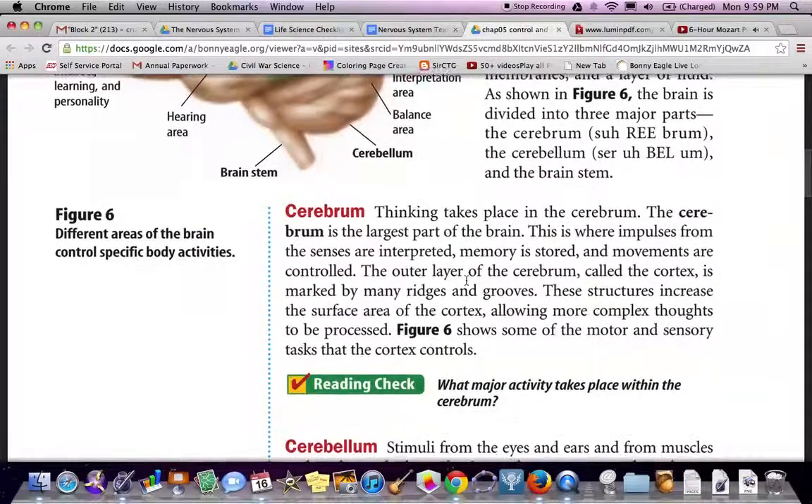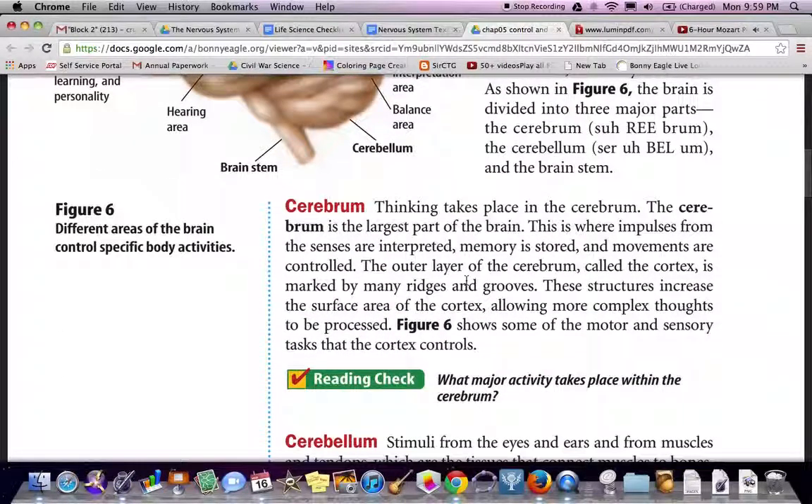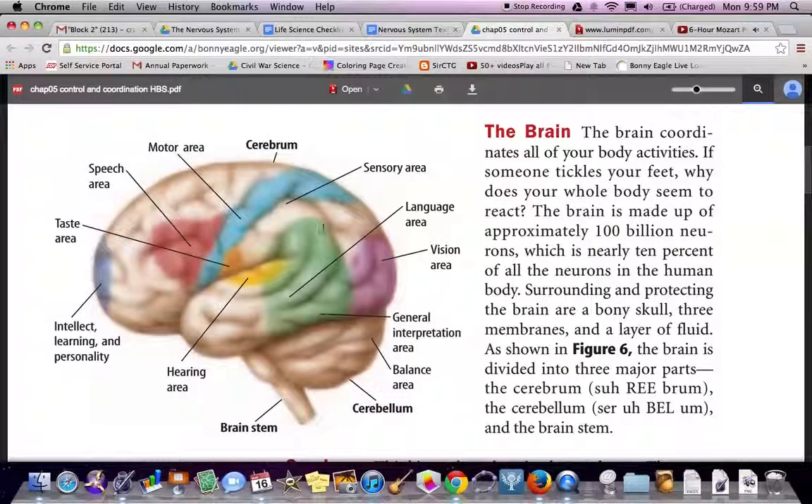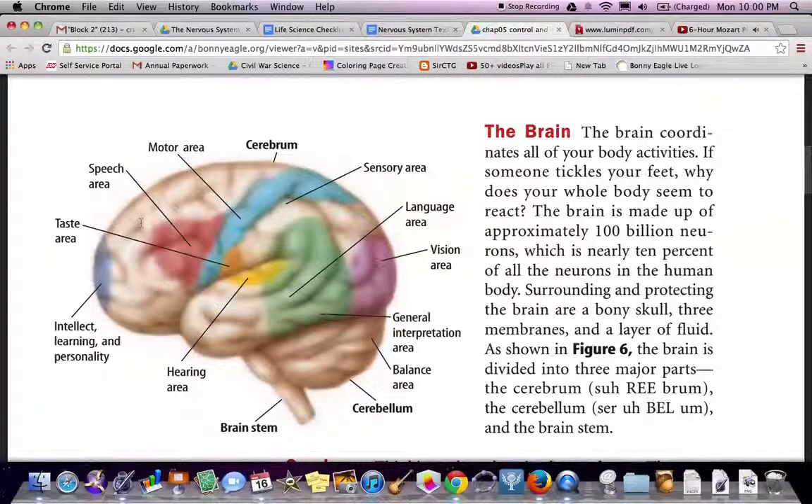The cerebrum. Thinking takes place in the cerebrum, the largest part of the brain. This is where impulses from the senses are interpreted, memory is stored, and movements are controlled. The outer layer of the cerebrum, called the cortex, is marked by many ridges and grooves. These structures increase the surface area of the cortex, allowing more complex thoughts to be processed. Figure 6 shows motor and sensory tasks that the cortex controls, including sensory areas, motor area, speech and taste, and intellect and learning in the prefrontal cortex.